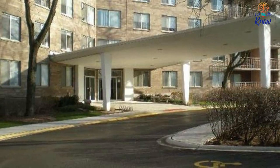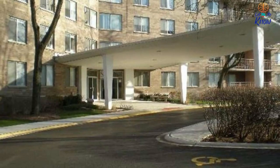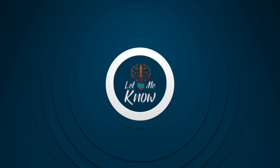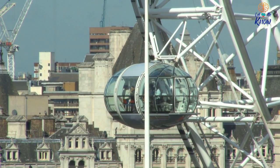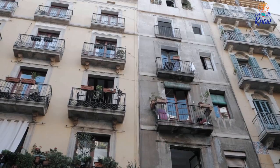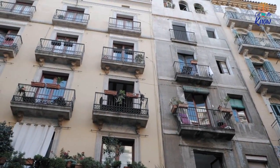This Austin Powers condo, untouched since 1972, is a time capsule of grooviness. If you've ever dreamed of residing in a 1970s time capsule, now's your chance. One of these amazing places just went on the market in the West Rogers Park neighborhood of Chicago.